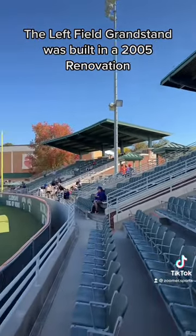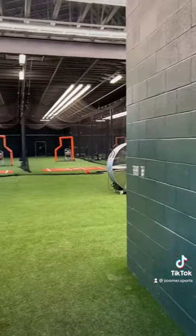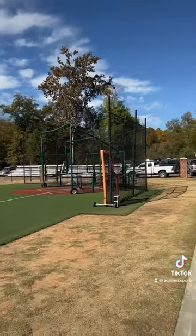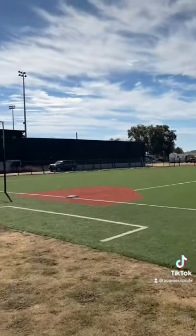Doug Kingsmore Stadium has some awesome features like the left field grandstand student section, a brand new state-of-the-art jumbotron, indoor practice facilities fit with batting cages and bullpens, as well as an outdoor turf infield accustomed to what you would see at a Major League Spring training site.